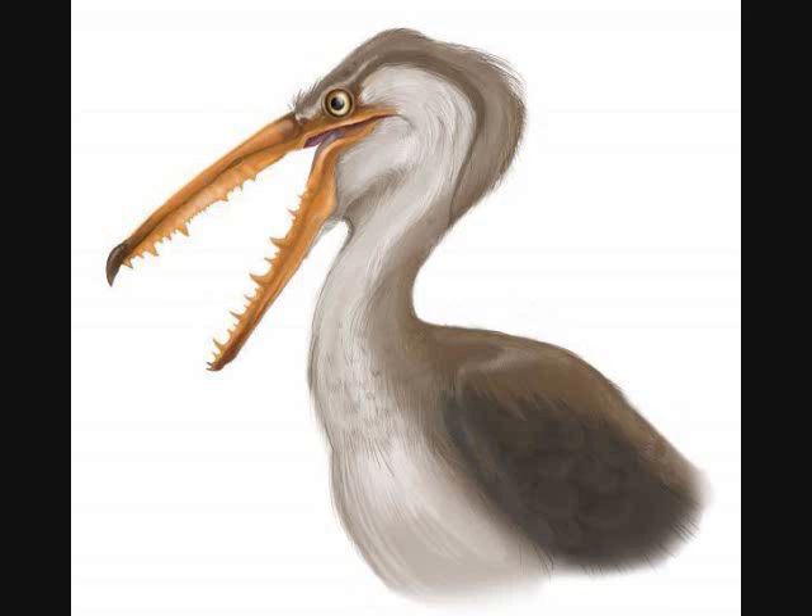A giant bird was found in Chile named Pelagornis. It is a seabird with a wingspan of about 17 feet. These kinds of seabirds are found on all continents all over the world, but this one is much more complete — it's 70% complete. The reason why they don't usually survive is because birds have very fragile bones and they don't fossilize as well.